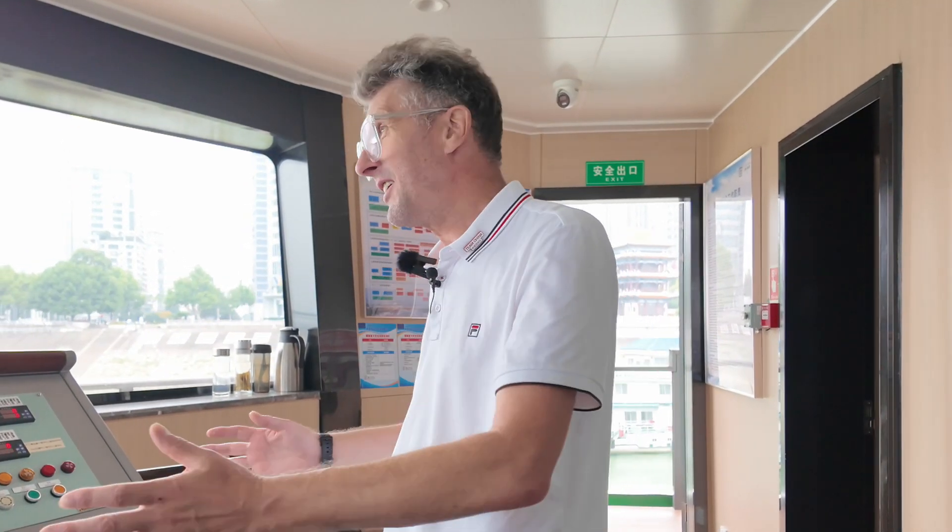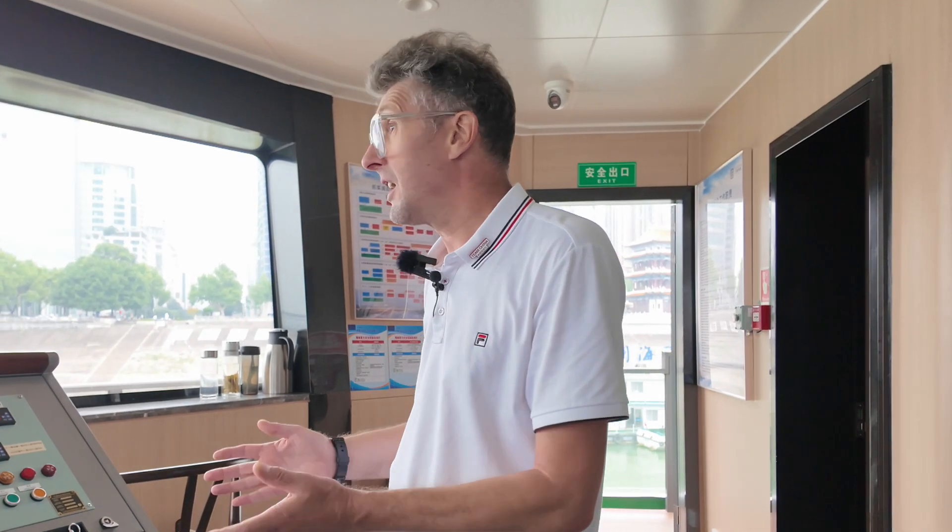This just shows you how Chinese shipbuilders are really advancing much quicker than a lot of people think. This is very, very impressive — it's actually like being in a spaceship almost. You wouldn't believe you're in a ship. Really impressive.